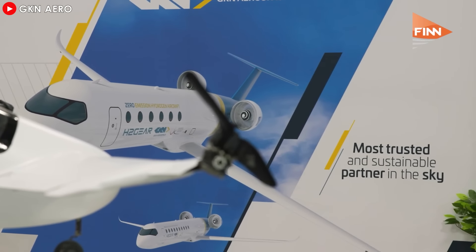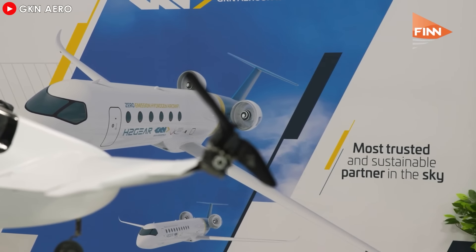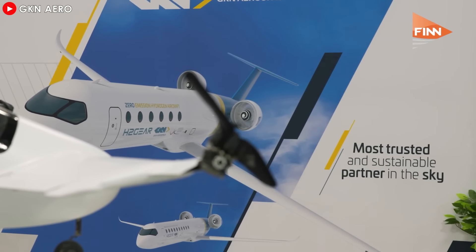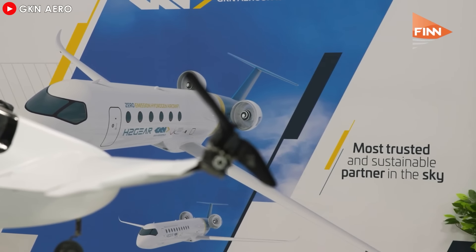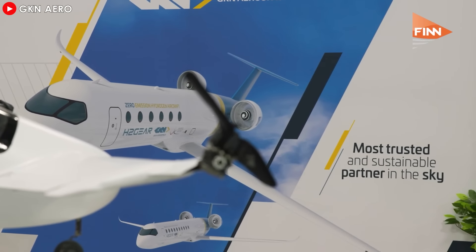So what exactly is open-rotor technology? Unlike conventional jet engines, which house their fan blades within a nacelle, the open fan design features exposed blades and advanced variable pitch stators. These larger blades move a significantly greater volume of air, creating more thrust with less fuel. The open fan concept thus achieves unmatched levels of fuel efficiency, while maintaining performance comparable to current single-aisle aircraft flying at speeds up to Mach 0.8.